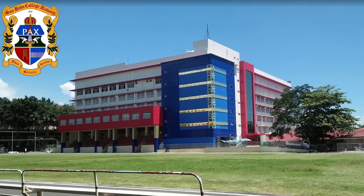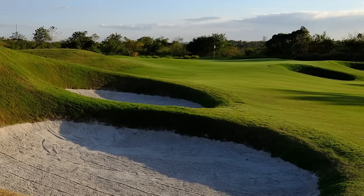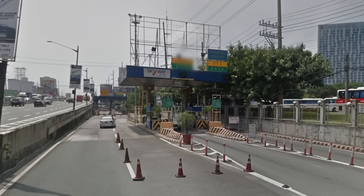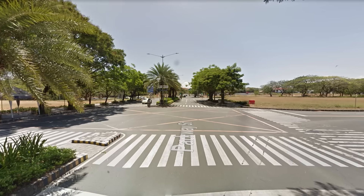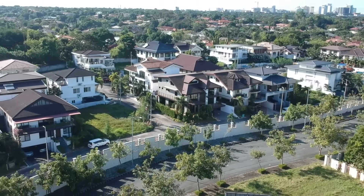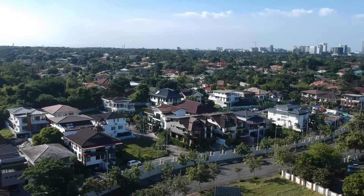San Beda Alabang, De La Salle Santiago Zobel, Asian Hospital, Southlinks Golf Club, Alabang Golf and Country Club, and Alabang Town Center. It's easily accessible via S-Lex Alabang Exit, Filinvest Exit, and the Daang Hari Exit — allowing families to broaden their horizons and explore the many possibilities this region has to offer.